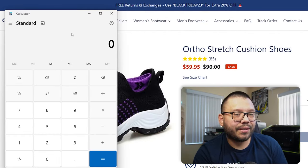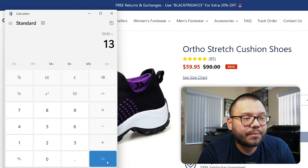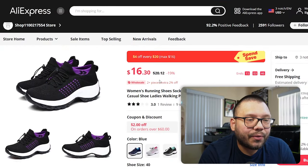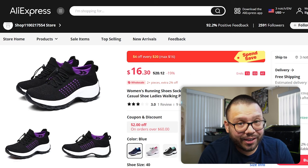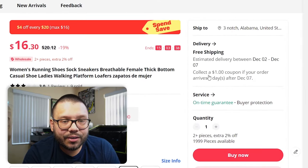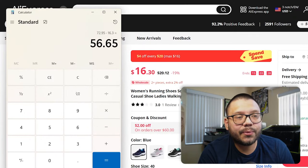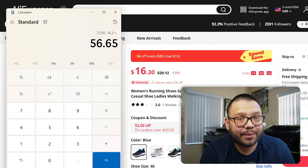Let's pull out our calculator. The selling price is $59.95, and adding about $13 for shipping gives us a total of about $72.95. Over at AliExpress they're running for $20.12. So $72.95 minus $16.30 leaves us with a profit of $56.65. This is a really good, very high ticket item — making over $50 selling one pair of shoes is a fantastic profit.